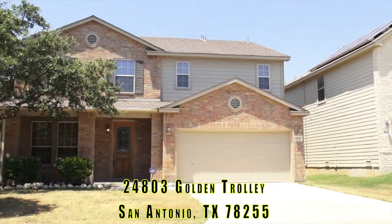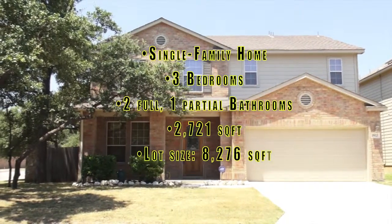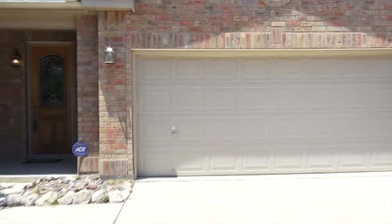24803 Golden Trolley, located in Stage Run Subdivision. Minutes to IH 10 and shopping strip, convenient to La Cantera and Fiesta, Texas.